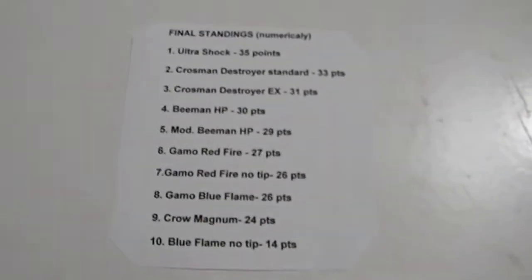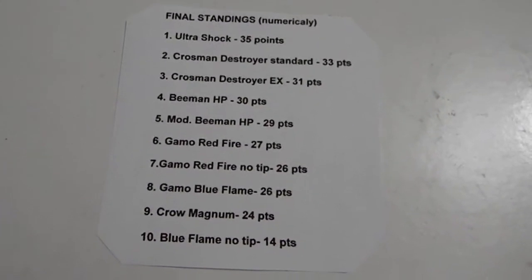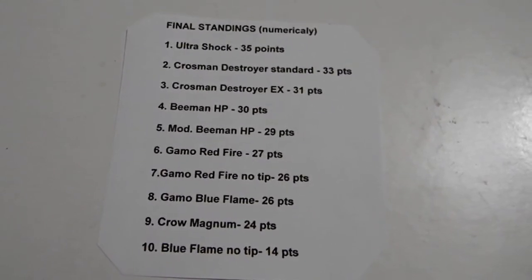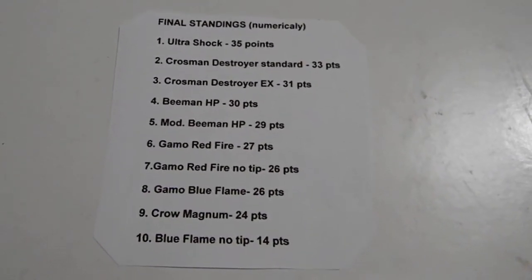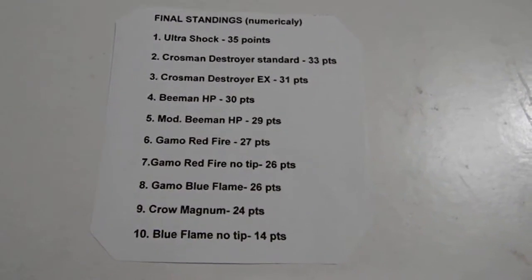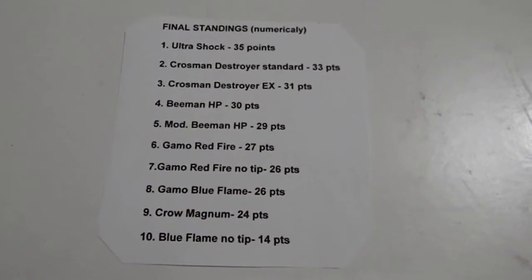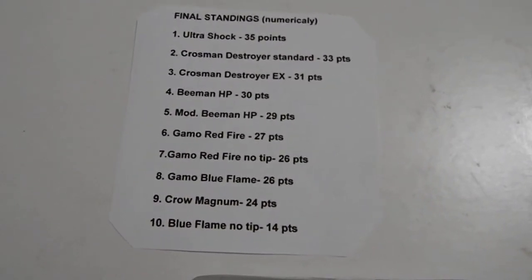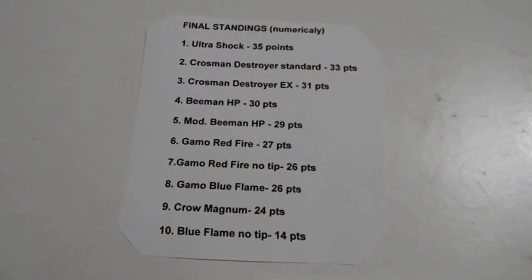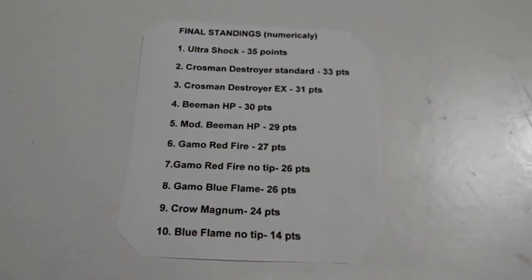This was the final ranking numerically, adding up everything from all the tests: Ultrashock 35, Crossman Destroyer Standard 33, Crossman Destroyer EX 31, Beeman hollow point 30, modified Beeman 29, Gamo Red Fire 27, Gamo Red Fire no tip 26, Gamo Blue Flame 26. The Blue Flame scored lower than the Red Fire no tip just based on cost — that Blue Flame is so expensive it's almost not practical to purchase for practice and hunting. Crow Magnum number nine at 24 points, Blue Flame no tip was just a fun experiment — epic fail at 14 points, definite loser.